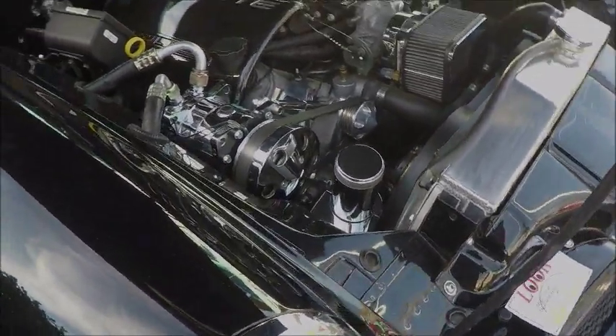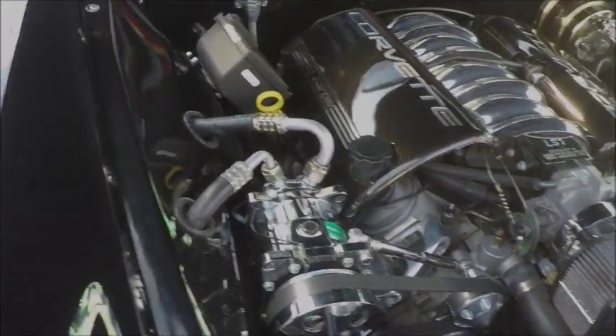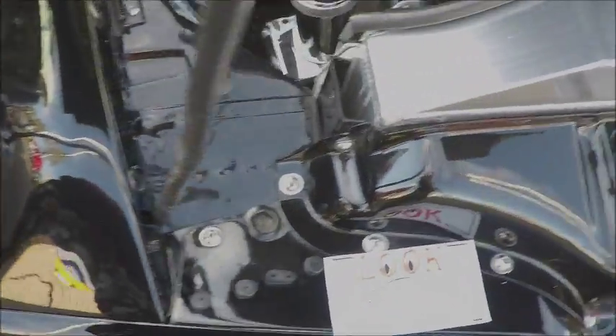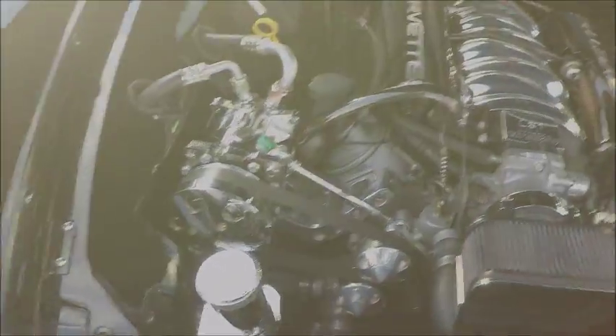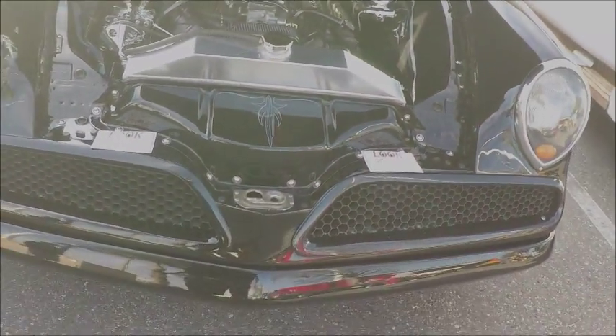Notice how the headlights are treated — they're encapsulated. It makes it reminiscent, really, of the cars from the late 30s. Like the DeSotos and Plymouths. It's that same touch.